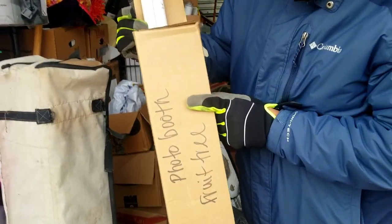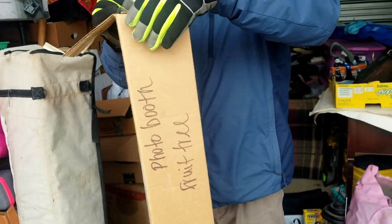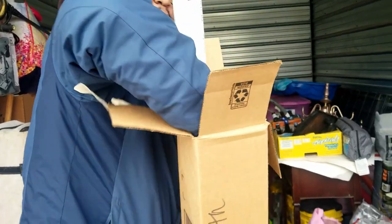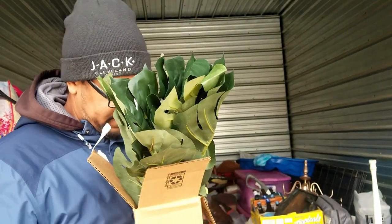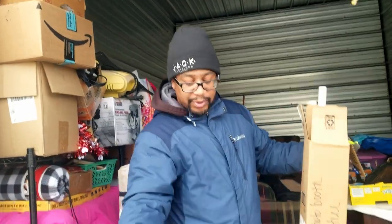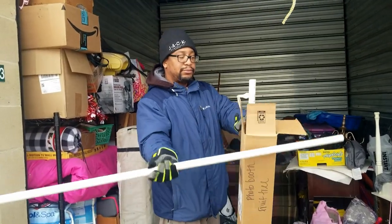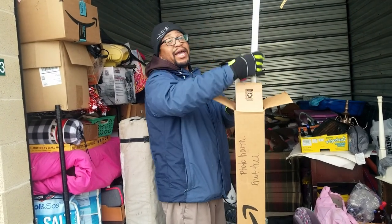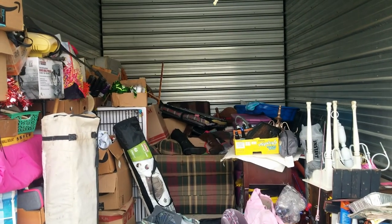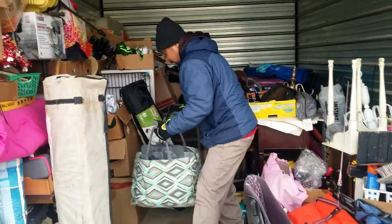This box says 'photo booth' - it says 'fruit free' but 'fruit tree' is probably what it says. Well, there's the tree part of it - it looks like it was homemade out of PVC. Is it a tree or a photo booth? It's a backdrop frame! We might actually be able to use this at the warehouse, yes, in our large photo studio area, because we struggle with our backdrop. We have a white cloth hung up against the wall but the setup could be better.